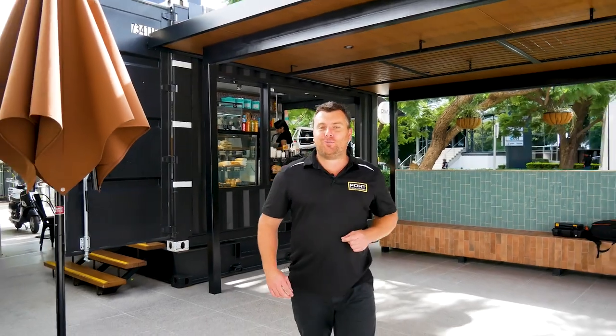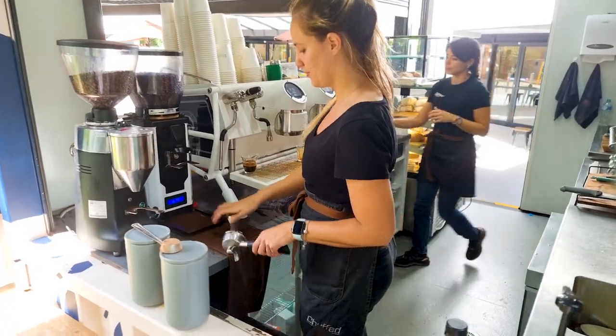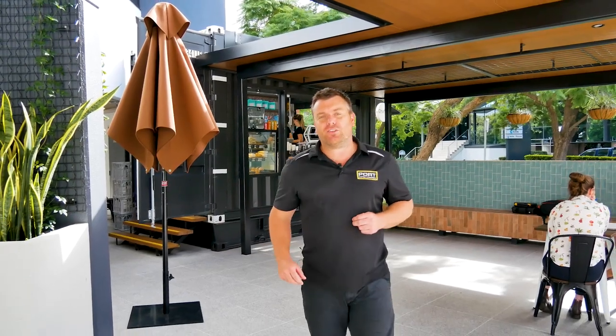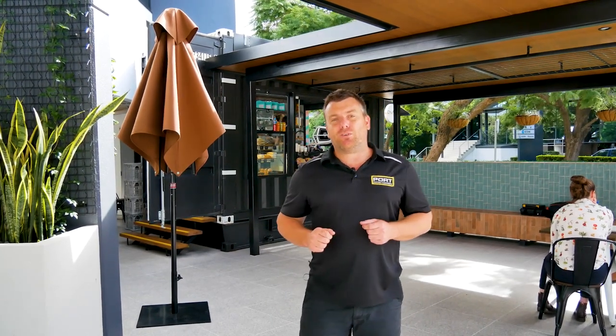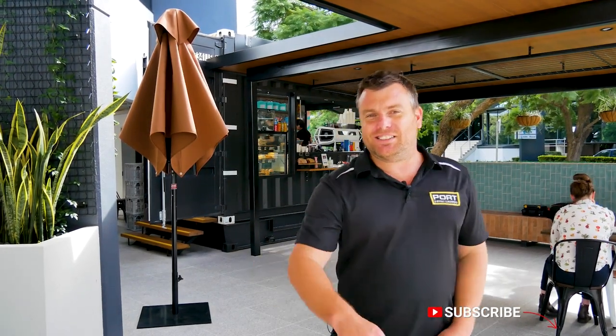Guys, I really hope you enjoyed the video — it was such fun catching up with the team. They do amazing coffee, so if you're ever in the area, Milton Brisbane, definitely drop in and support these guys. We love working closely with our clients to develop products just like this. If you've got a product in mind similar to this or something completely different, make sure you reach out to us today. We've got you covered — and subscribe for some more great videos. See you next time.